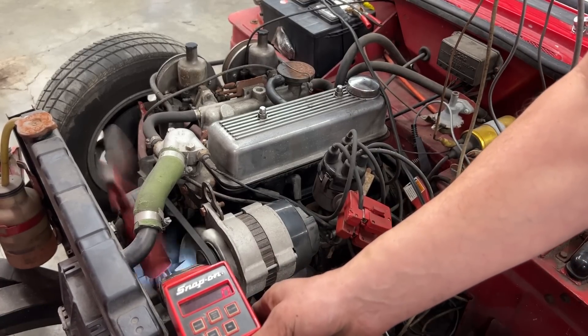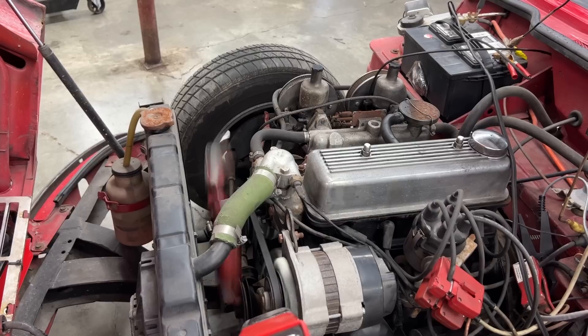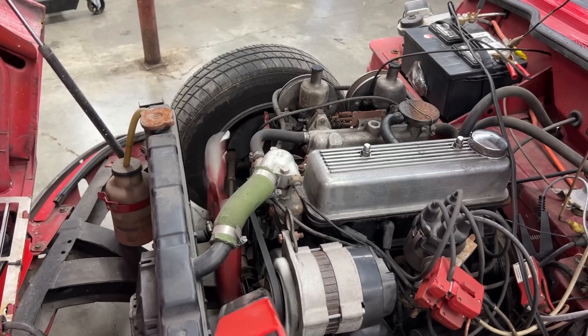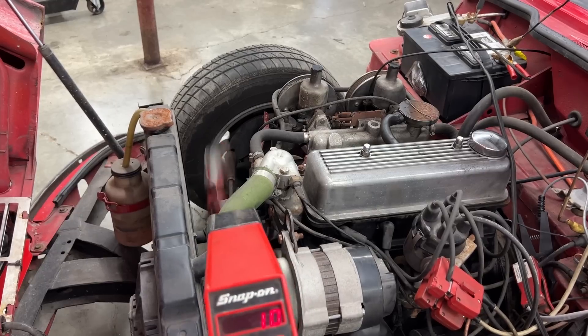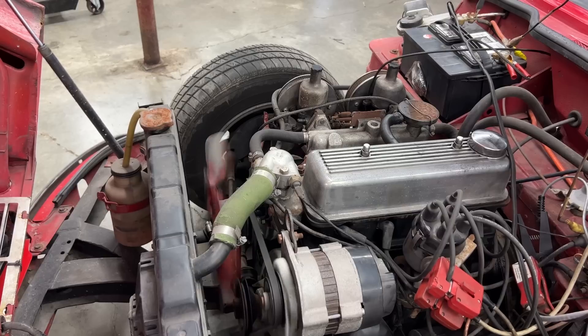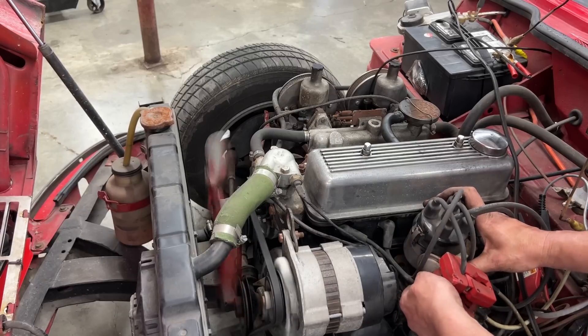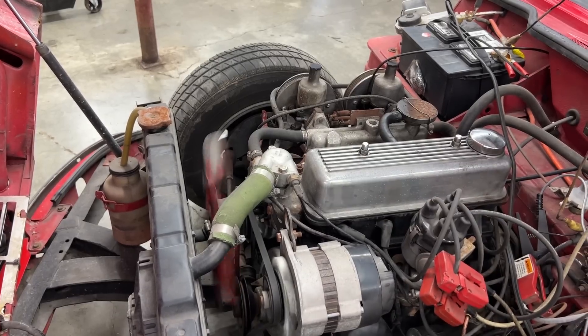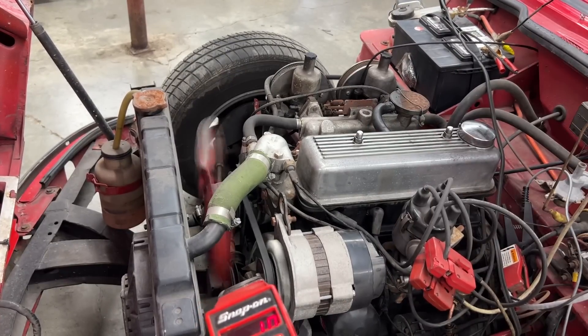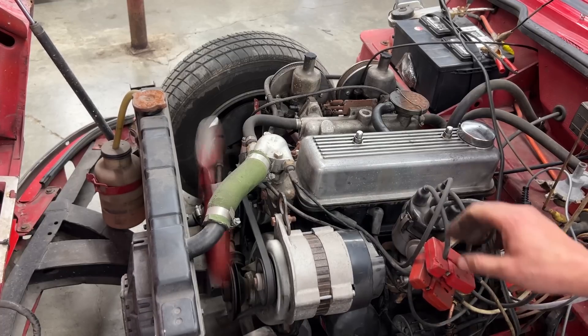We are way retarded here — we need to fire 6 to 10 degrees before top dead center. If I go 6 to 10 degrees before, we are way past top dead center — so we are way, way retarded. Let's advance it a little bit. See how the RPM even went up. Now that's more than 10 — I'm going to turn it until it is exactly 10 degrees.